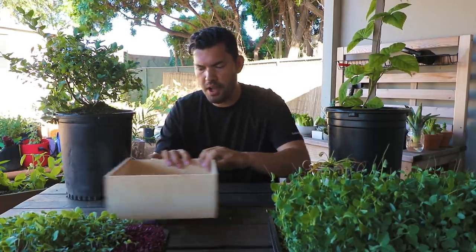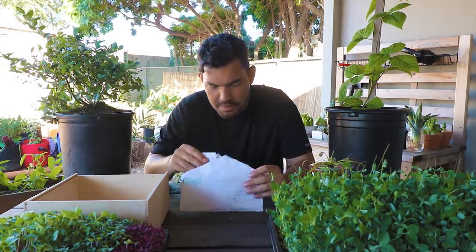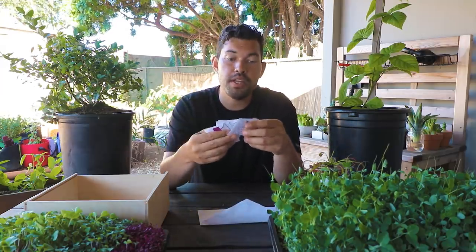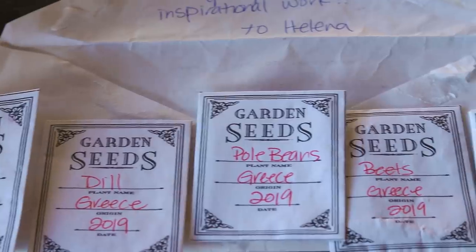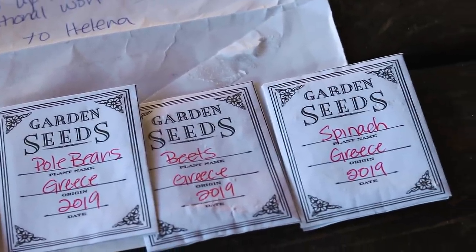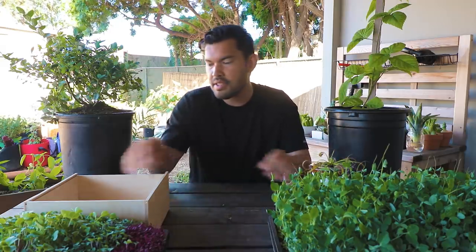Some of the smaller items coming in are seeds — I'm going to have to plant a subscriber garden. This is from Helena: 'Kevin, keep up the inspirational work.' It looks like a selection of seeds — spinach from Greece, beets from Greece, pole beans, dill, and endive. I don't know the specific variety, but I think these were sent literally from Greece. Thank you so much, Helena — cannot wait to plant these. Sometimes I almost prefer not to know the variety so I can get surprised.